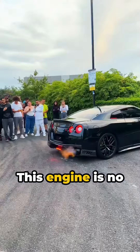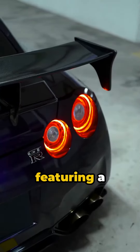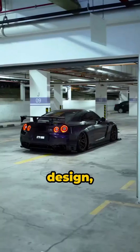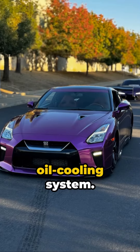This engine is no ordinary powerhouse — it's a marvel of modern engineering, featuring a lightweight aluminum design, plasma-sprayed bore linings, and a thermostatically controlled oil cooling system.